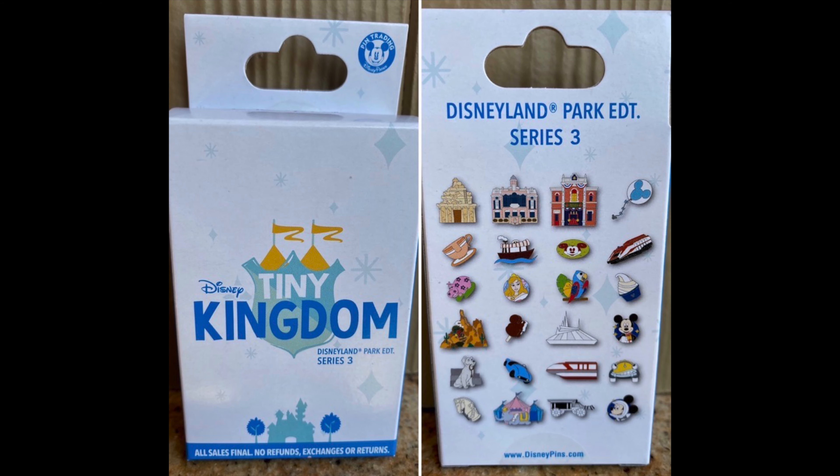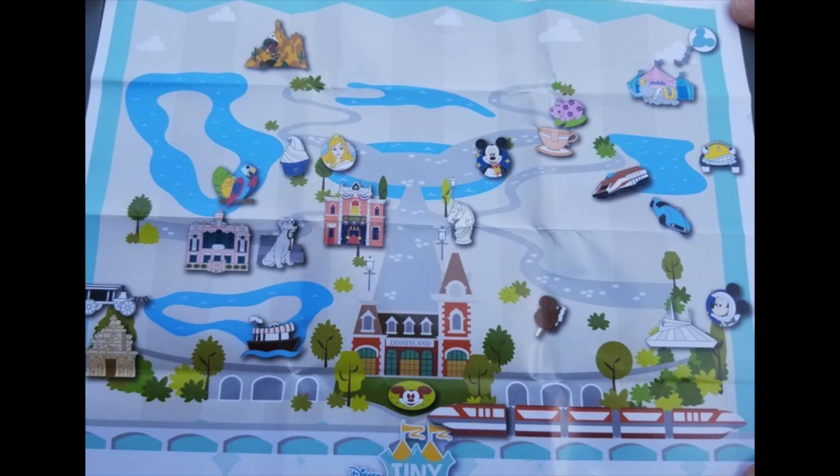Now we'll head over to Disney Parks in America. The Tiny Kingdom Mystery Pin Set Series 3 just made its way over to Disneyland — it did release at Walt Disney World last month, actually on September 1st, and then one month later on October 1st they released at Disneyland. People were spotting those at Disney's Pin Traders at Downtown Disney.